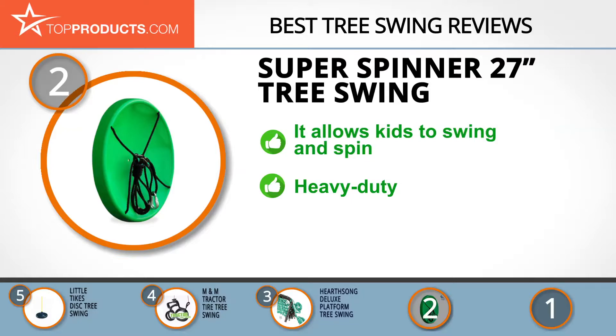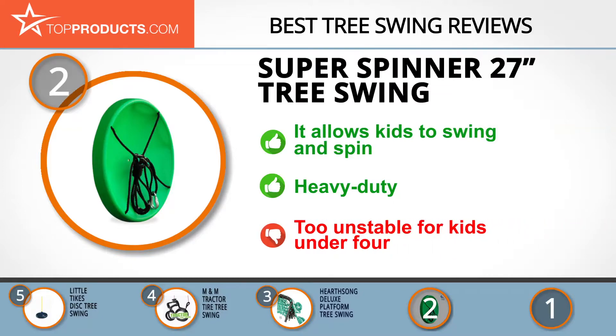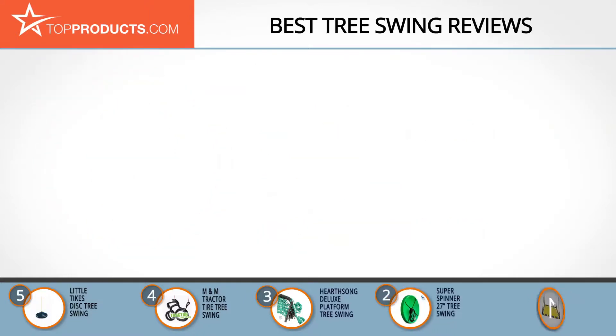The Super Spinner tree swing is one of the latest inventions in swings. This outdoor tree swing allows kids to swing and spin unlike conventional swings, giving them unforgettable experiences in their backyards. It's heavy duty with a solid patented seat design to ensure maximum safety and tangle-free play. Note that this swing tips a lot, so it's not recommended for kids under age 4.